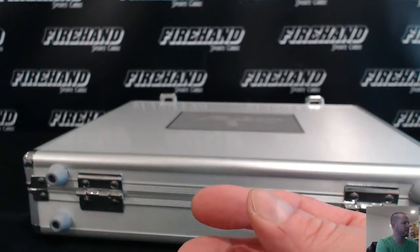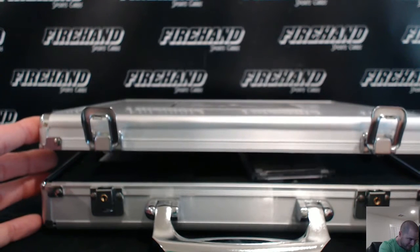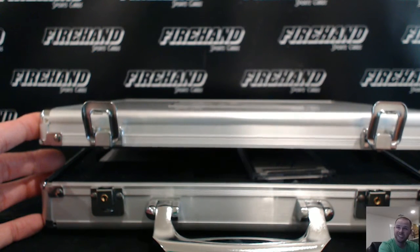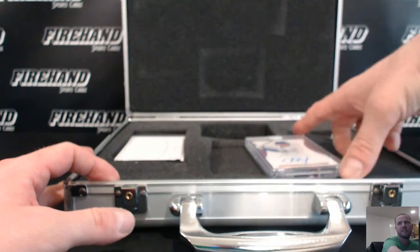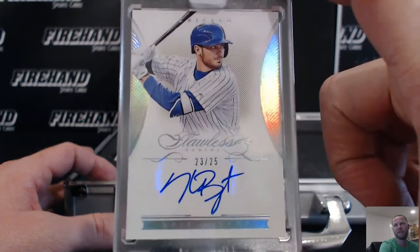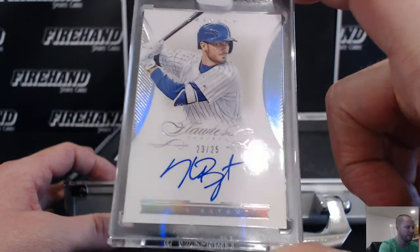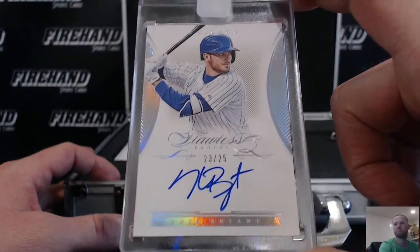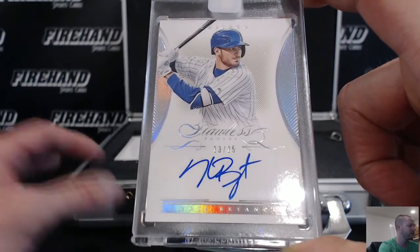Last card in case — Chris Bryant! Boom! 23 out of 25, going to Andy Matthews, Todd, and the Cubs. Very nice. KB, 23 out of 25 — very nice.